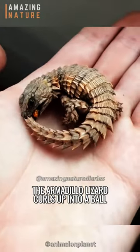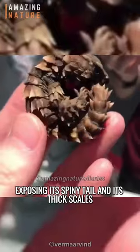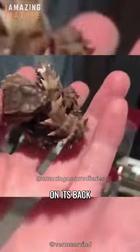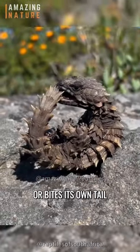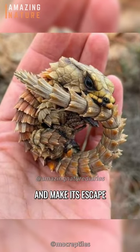When threatened, the armadillo lizard curls up into a ball, exposing its spiny tail and its thick scales on its back, or bites its own tail. In this way, it can distract a predator and make its escape.